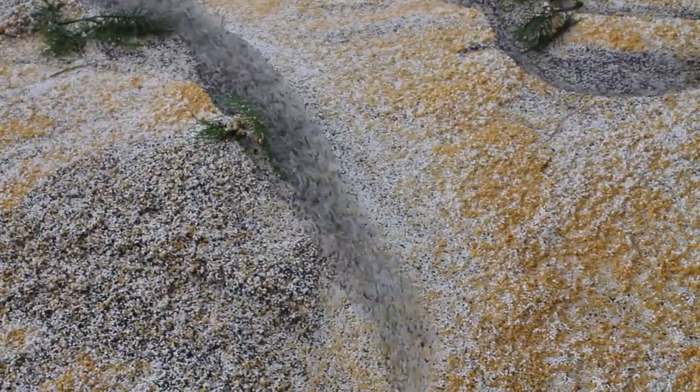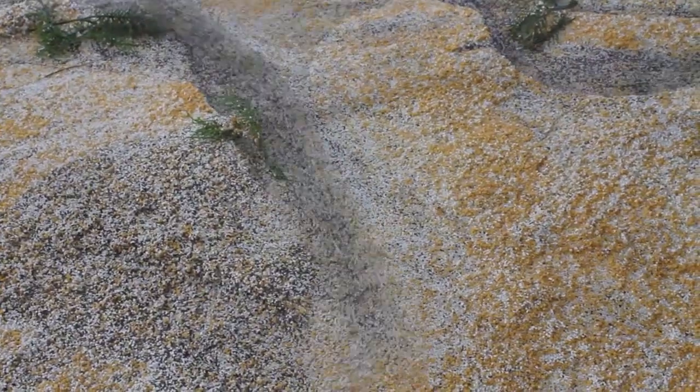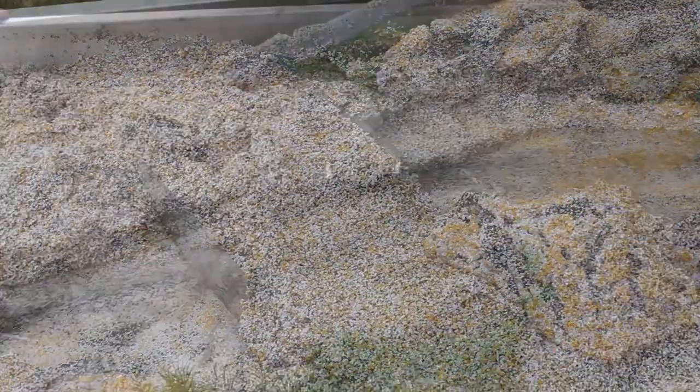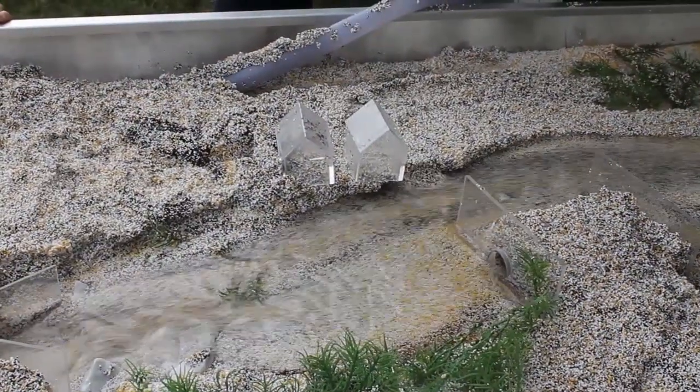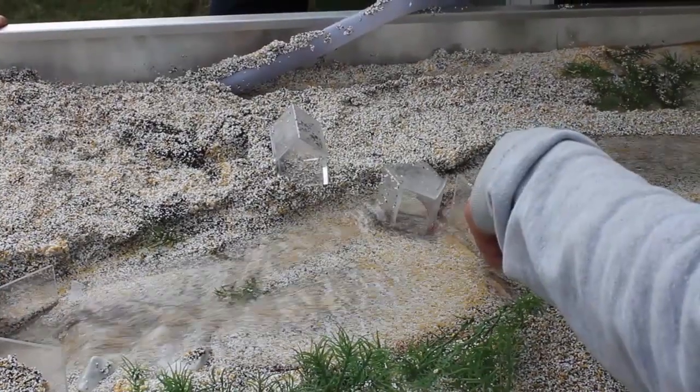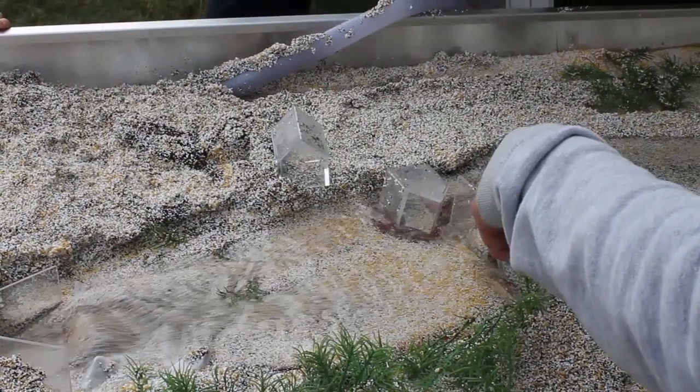Significant destabilising of the downstream channel can occur as well. So doing this can lead to this if you don't know what you're doing — and it might even happen miles away from your dredging activities.